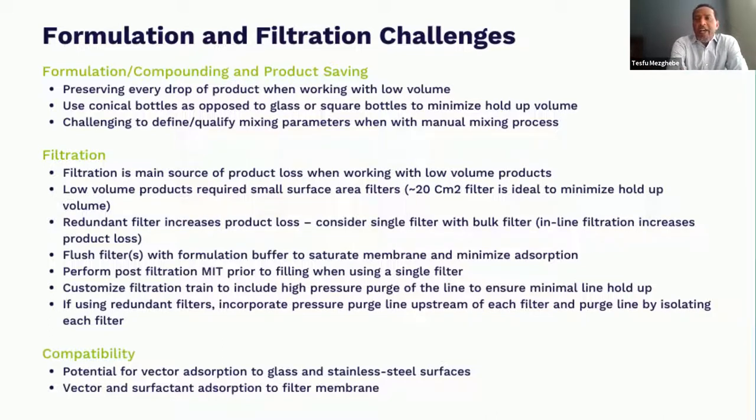Even with the right filter, you have to saturate it with formulation buffer or water — in some cases even with product — so you will still lose some product. But there are ways to minimize that: you can have a purging system upstream of the filter where you apply high pressure above the bubble point of the filter to drive everything out, making sure you don't have any residual from flushing. Also as you're doing product filtration, make sure you're chasing every drop of product out of that filter. Because if you don't, even with the lowest filters, you're looking at potentially 10–15 ml holdout in the system, which in some cases may be your entire batch size.